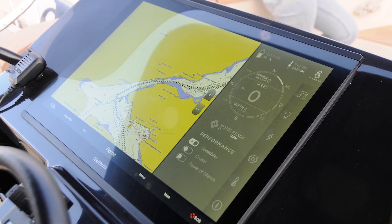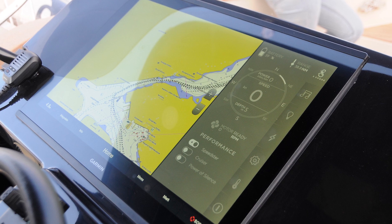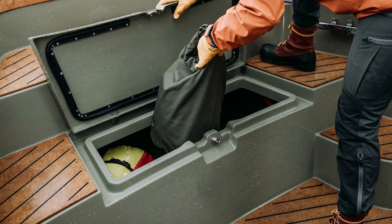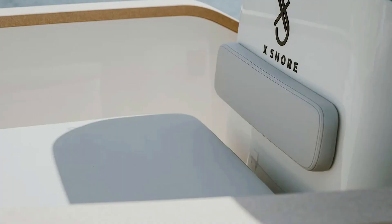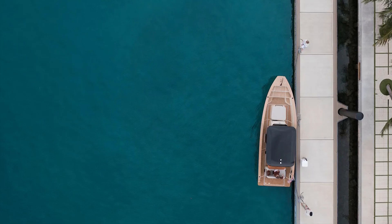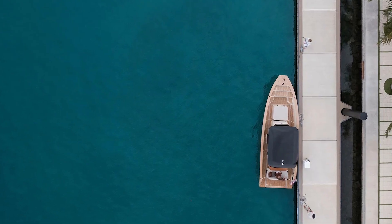A cruising speed of 20 knots — 37 kilometers per hour — gives you that perfect balance of fun and range with minimal noise. Seriously, when you're out on the water, you'll hear more waves than you'll hear the engine. It's so quiet it's practically a silent ninja boat. You can even sneak up on dolphins, if that's your thing.